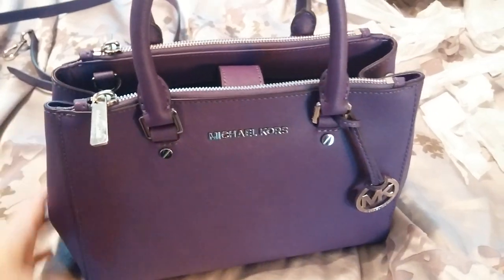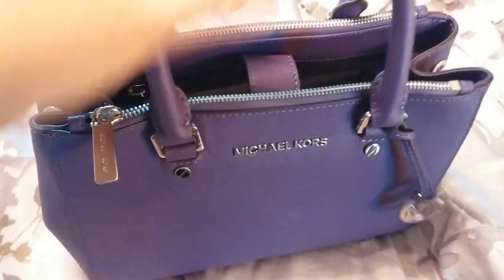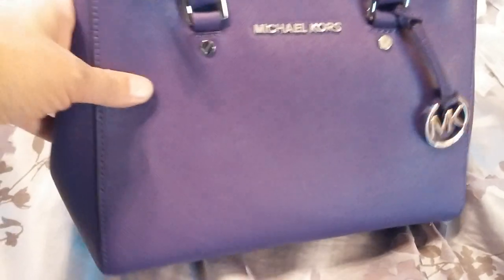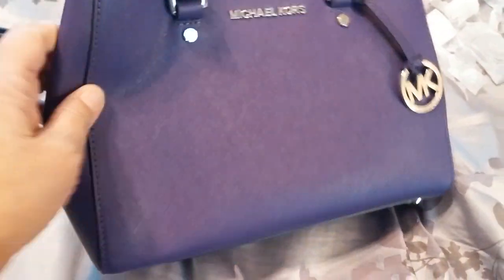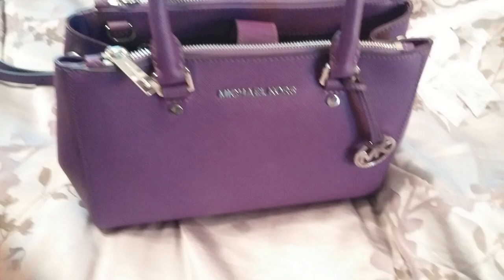I love the rolled handles. I'm not usually a huge fan of Saffiano leather but it's really starting to grow on me because of the structure it keeps — I really love that it's going to hold its shape. I love everything about this bag, and on the bottom it has the Michael Kors name on the feet.